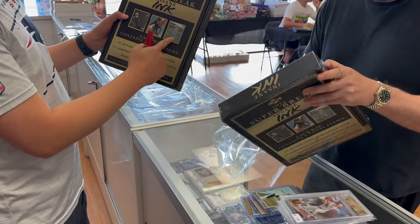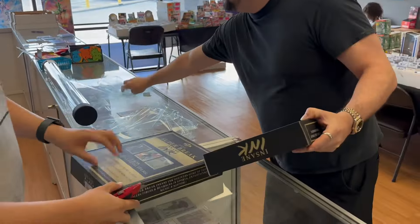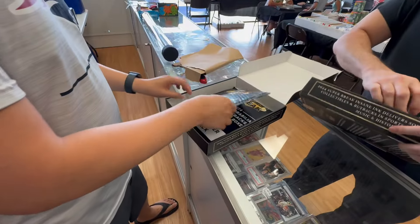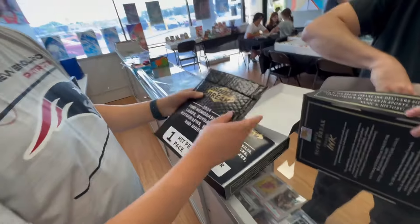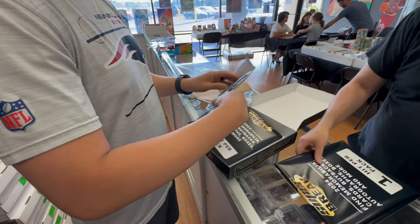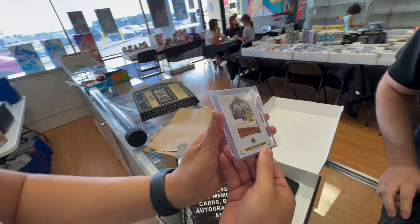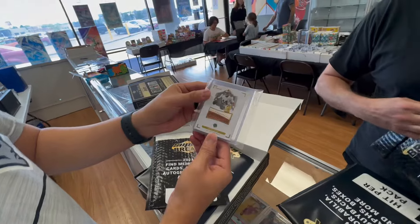Hoping to get that Mickey Mantle. We've got two pieces — let's see what this first one is. Brock Purdy. Football. First gem patch. That's pretty sweet, I like that. Not numbered. A relic card. Brock Purdy — that's nice.